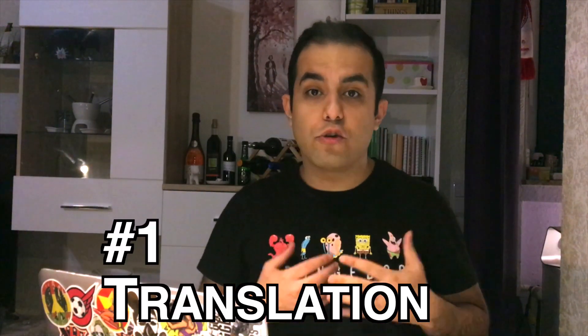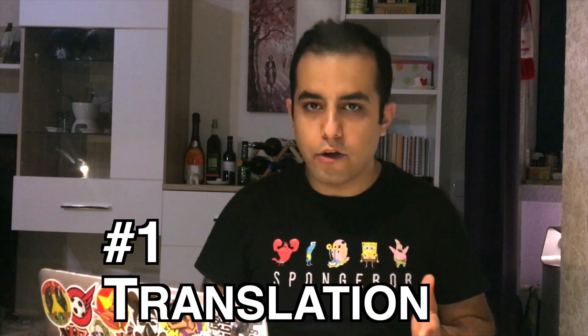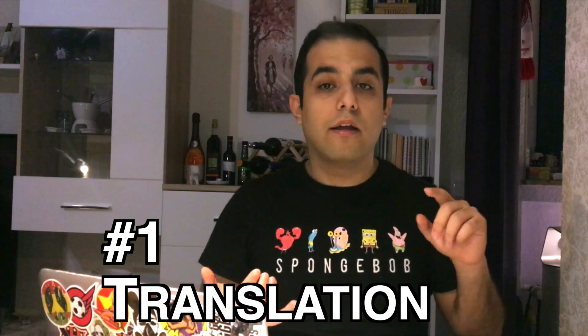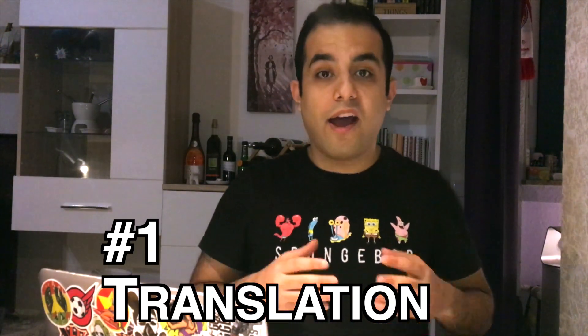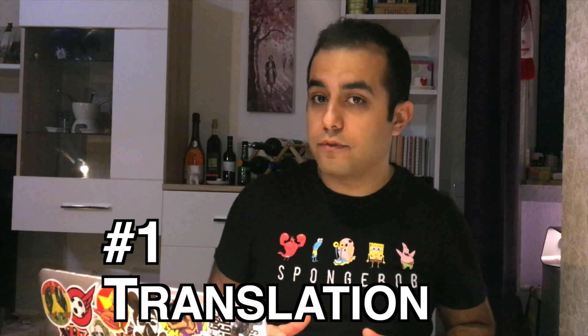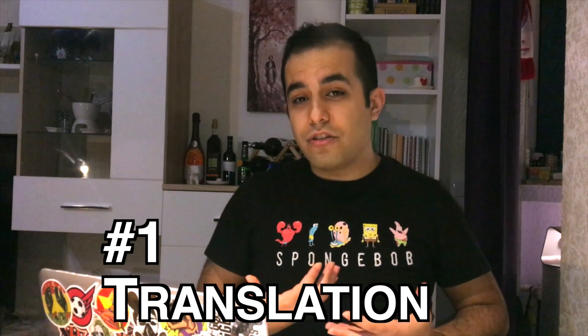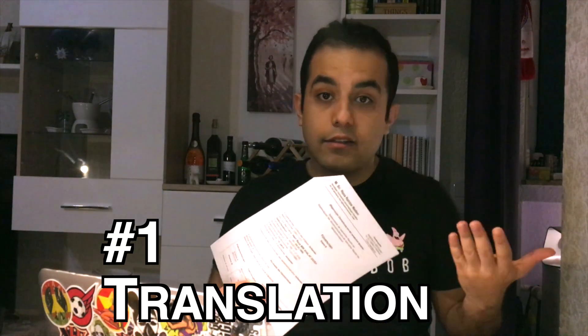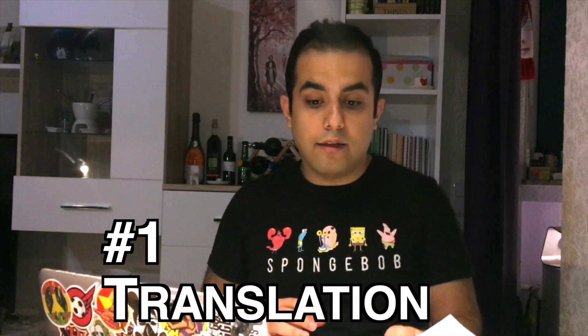In this episode I'm going to tell you eight steps that help you to convert your driving license and how much it costs. Step number one: translate your driving license. It doesn't matter where you are from — Canadian, American, or Iran — you have to translate your driving license to German. Translation cost around 25 euro because I found a local translator.